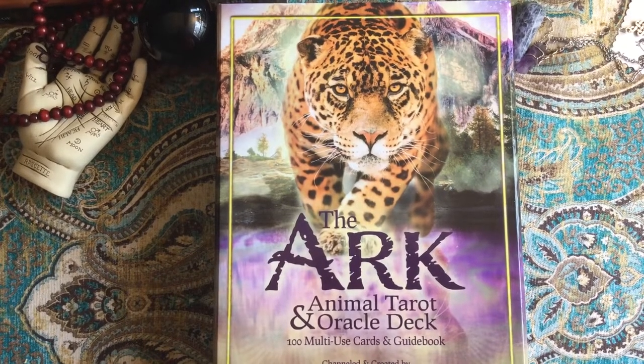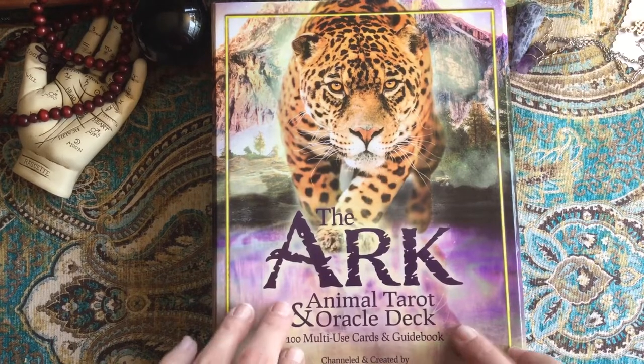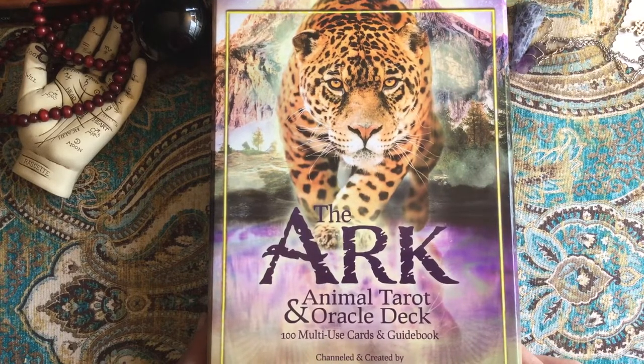Hello everyone, welcome to my channel — welcome back if this is not your first time. I just did a live video of this deck and kind of flipping through the cards, but it was really hard to see some of the detail, so I wanted to do a quick flip-through.